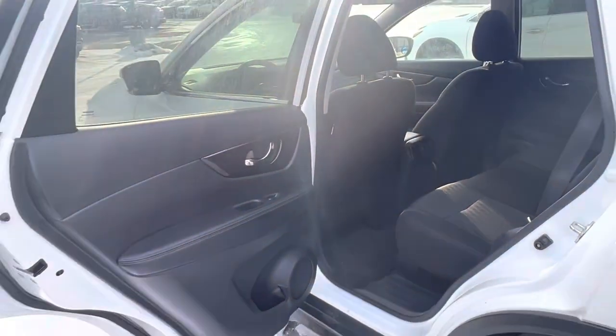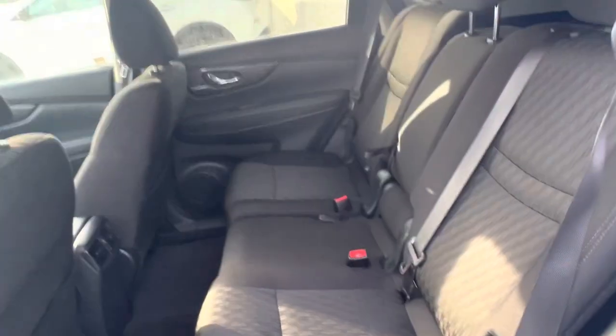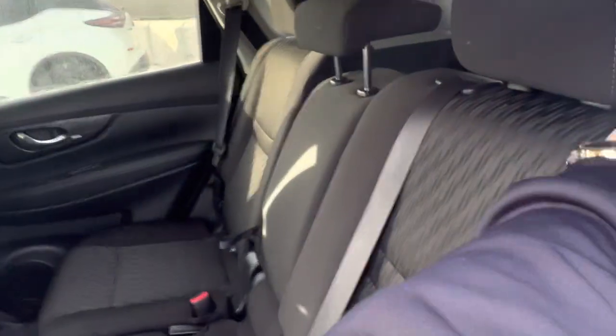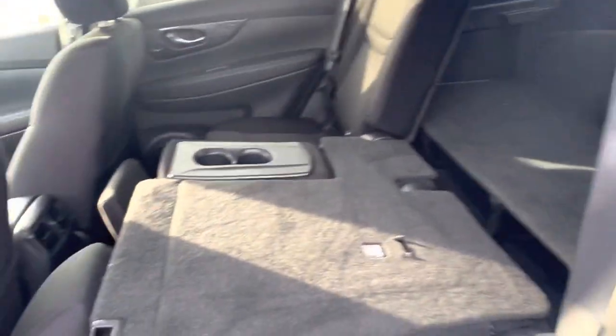Coming into the second row here. The door opens up nice and wide for you, so anybody can load in — any cargo you might want to load in, it's easy. You've got tons of space in the back here. You've got rear vents for your passengers, and a center console there with cup holders. And then it is a 60-40 split, so you can fold it right down flat if you need the extra cargo room.